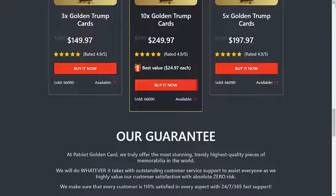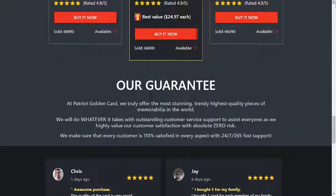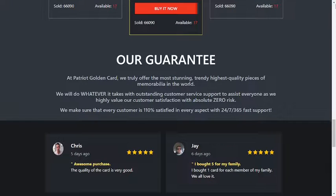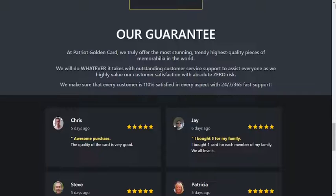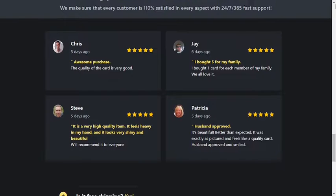Your purchase is backed by a 60-day full money-back guarantee. If you are not satisfied, you can request a full refund within the first 60 days. The Patriot Golden Card truly offers the most impressive and modern pieces of memorabilia of the highest quality in the world. Delivery is safe and 100% Patriot satisfaction.